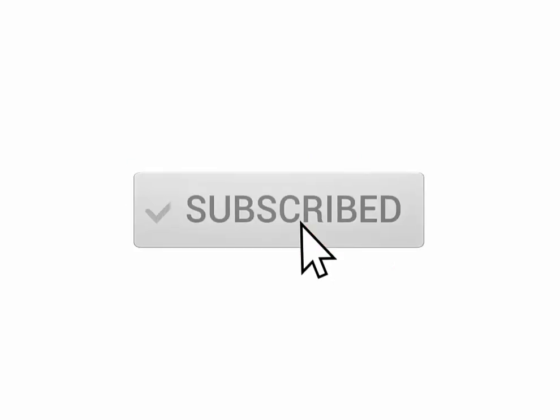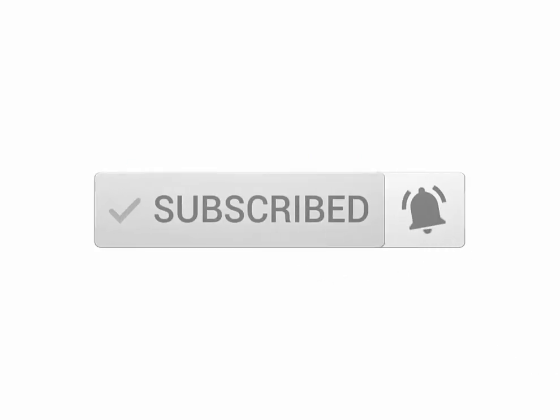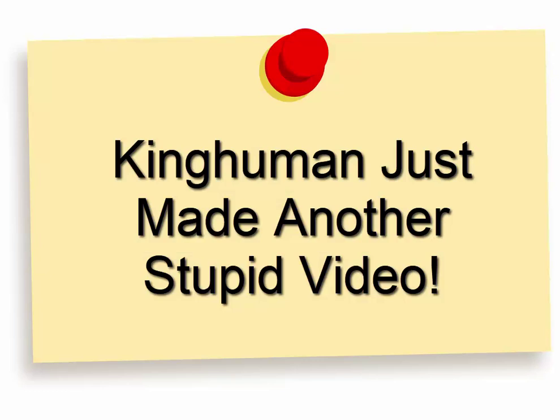The next thing I want you to do is hit the subscribe button and ding the bell, because when you do that you'll be notified when I make follow-up videos to this and you don't want to miss those.